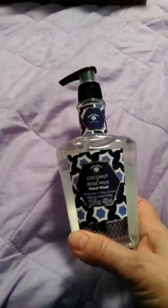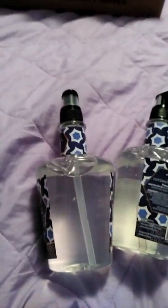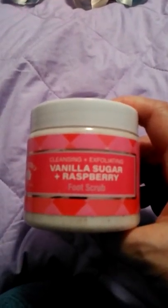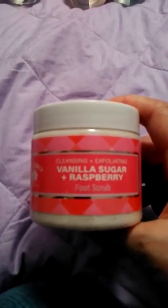That's a Bolero product. I bought two of those, and I also got it in the scent of vanilla sugar raspberry. I also got this, which I have never tried — vanilla sugar raspberry foot scrub. They had that, and my husband likes to use bars of soap.